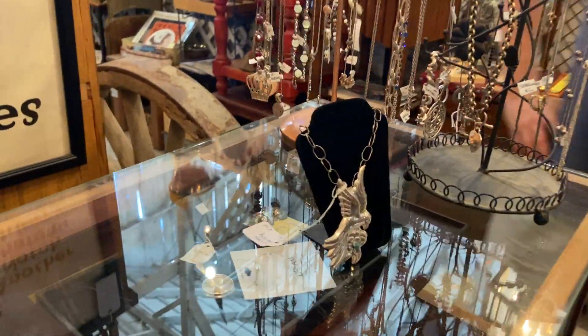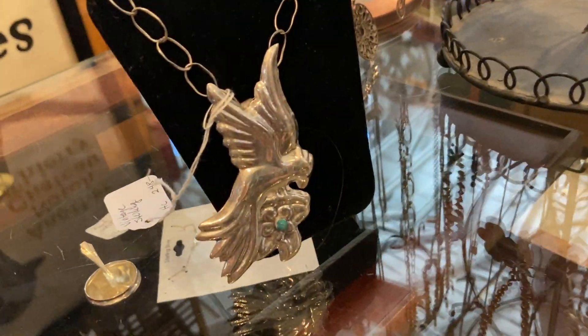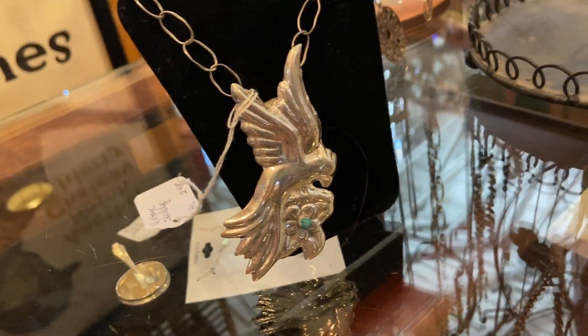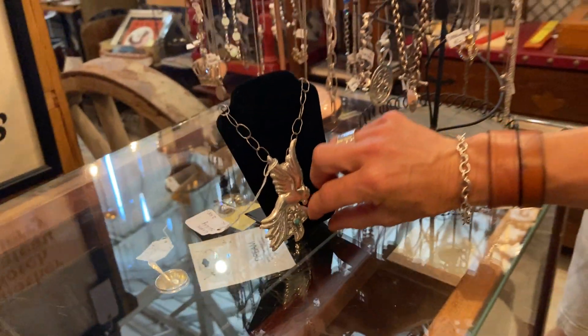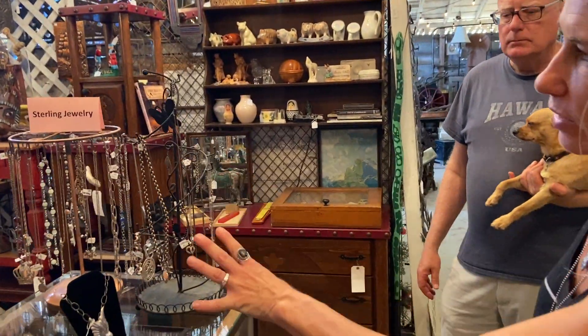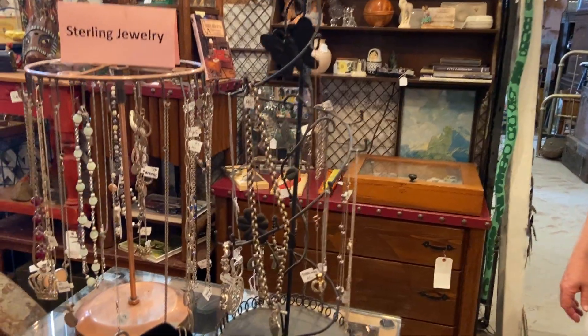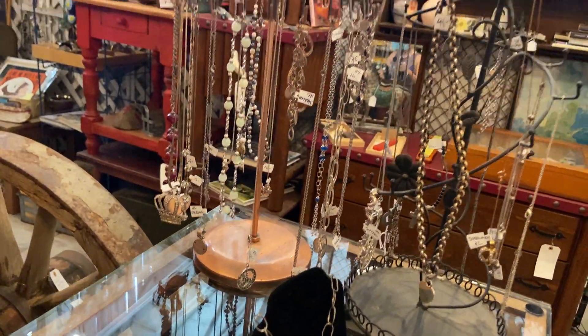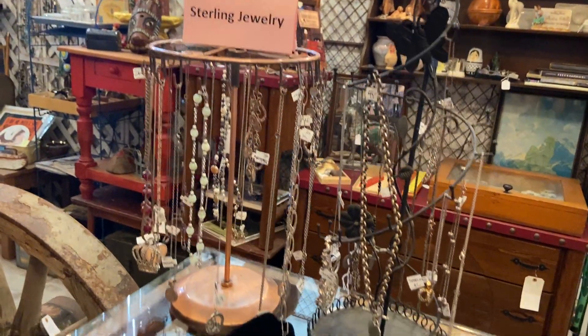That is a vintage sterling piece and it was handcrafted in Mexico. I believe it's signed — a very cool piece, hard to find, and $248. Very unique. And you can do a quick pan of some of this sterling silver jewelry here — of course they pack this for showtime. A lot of customers just come in just for these stunning pieces of jewelry.